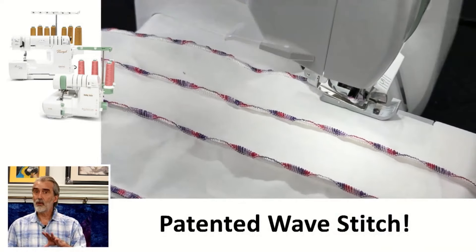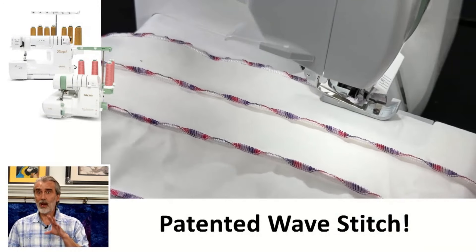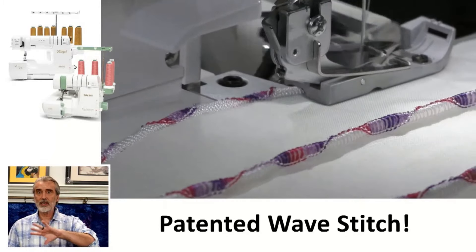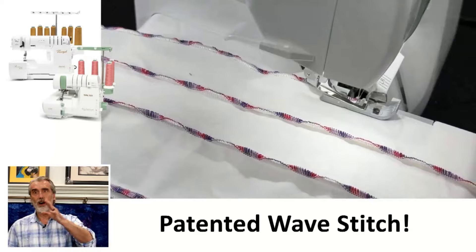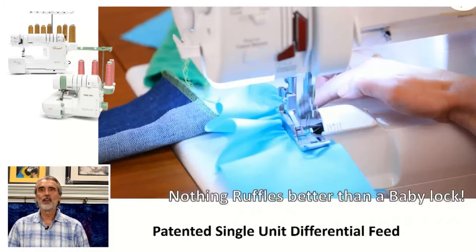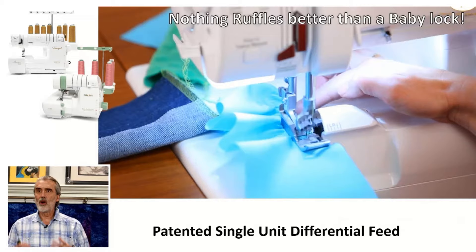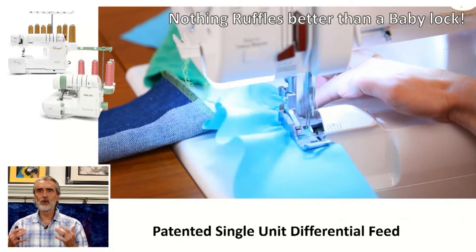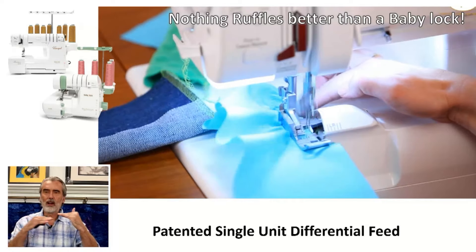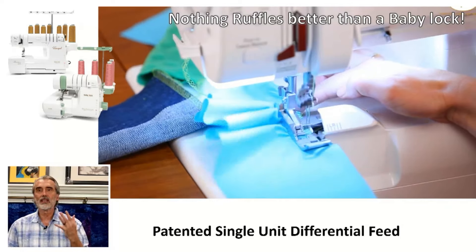The Anniversary model has the wave stitch, and so does the Triumph and the Acclaim. The wave is a very unique function where it actually changes the direction of the thread. Some beautiful decorative functions can be done with that, and nothing ruffles like a Baby Lock. It actually has a single-unit patented differential feed with a larger contact to the fabric, so gathering is so much better.